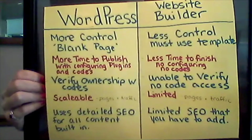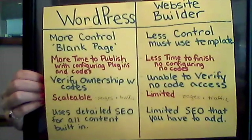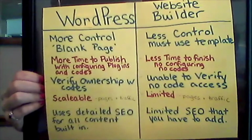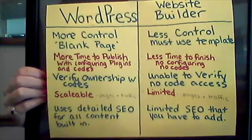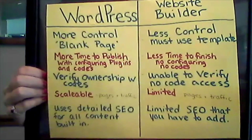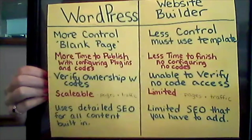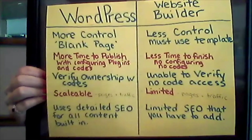Without WordPress, you are limited on pages and the amount of traffic. WordPress also uses built-in and detailed SEO — search engine optimization — for each heading, image, and content, so that your stuff shows up better in search engines. Website Builders are much more limited with SEO, and you have to add it where you can.